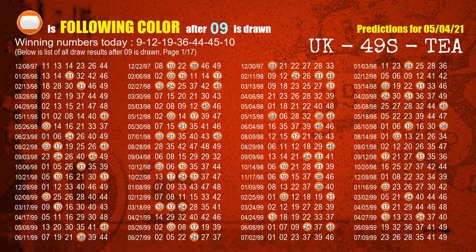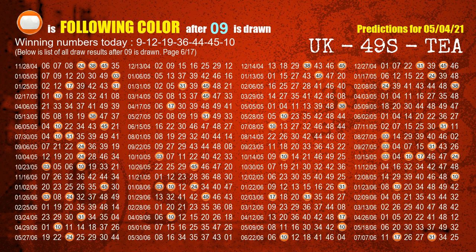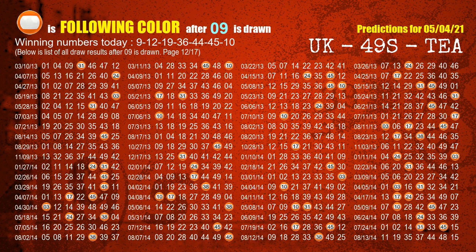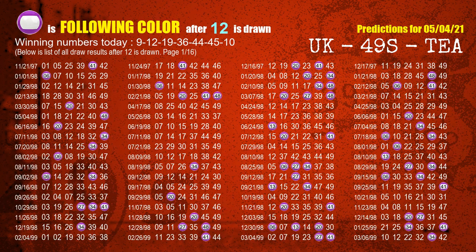Following ball colors refer to the color of those numbers being picked on the next draw after this one. The first winning number is 09. We list all draw results which are after a draw with 09 as a winning number. The most frequently following color is orange when 09 is the winning number in the last draw. We already highlight the color orange with a color ball image for you. The second winning number is 12. The most frequently following color is purple when 12 is the winning number in the last draw.